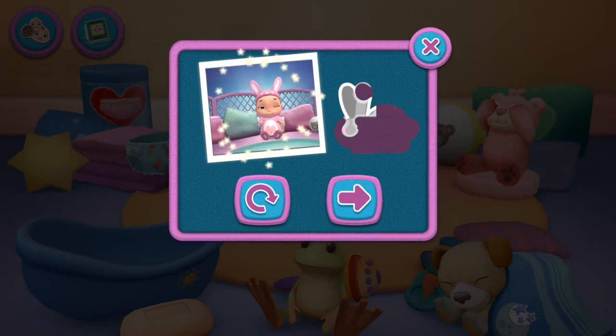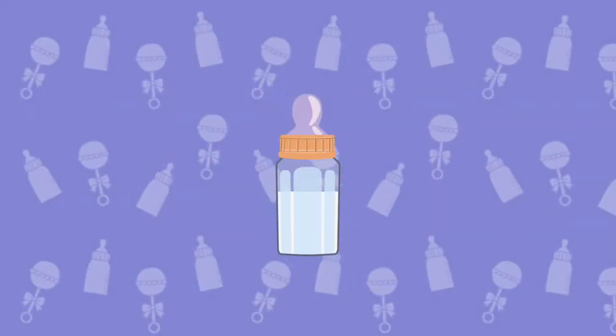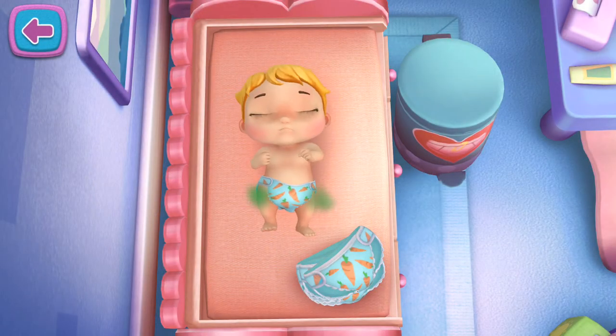Keep playing to unlock a new sticker. Time for a new diaper! Tap the diaper!